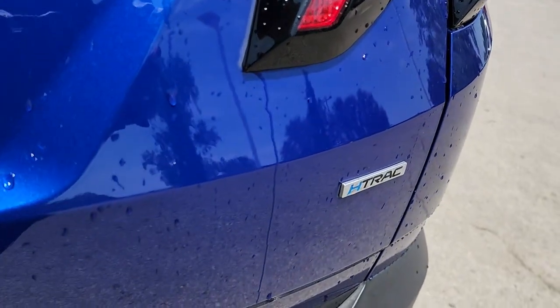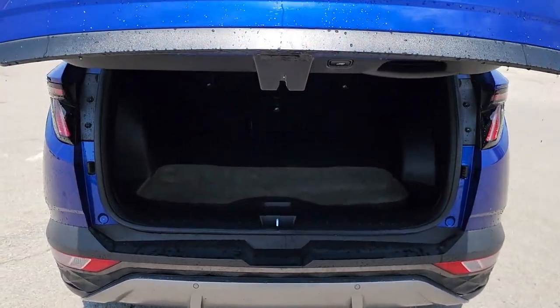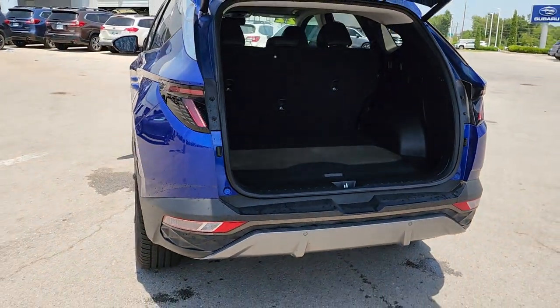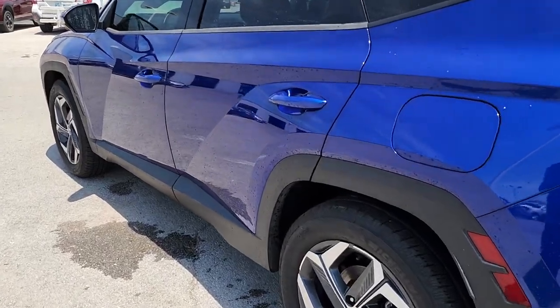These are just some of the great options this vehicle comes with: heated steering wheel, pre-collision system, lane departure warning, panoramic roof, keyless entry, sunroof and moonroof, all-wheel drive, hands-free liftgate, navigation system, and power liftgate.